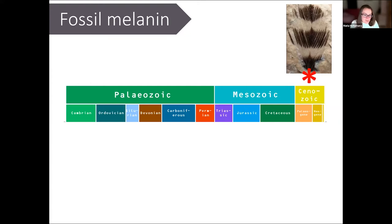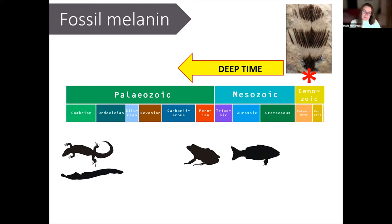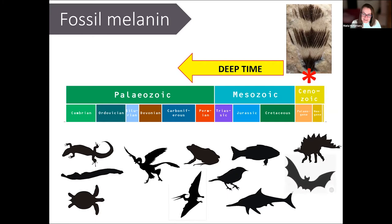When it comes to fossil melanin, the first evidence was reported in an Eocene feather in the Cenozoic, but now we've found evidence of melanin in many other types of fossils — not just birds and feathered dinosaurs, but going back through deep time all the way to the Carboniferous, over 300 million years ago. We've found evidence of melanin in basal vertebrates such as lampreys, many types of fish, amphibians, non-dinosaurian reptiles, ichthyosaurs, plesiosaurs, turtles, pterosaurs, feathered and non-feathered dinosaurs, birds, bats, and even a fossil mouse.